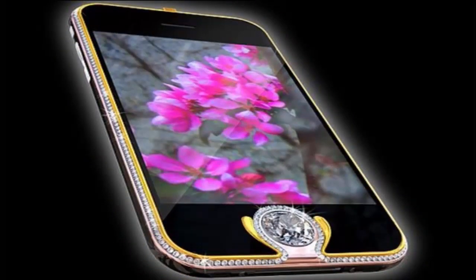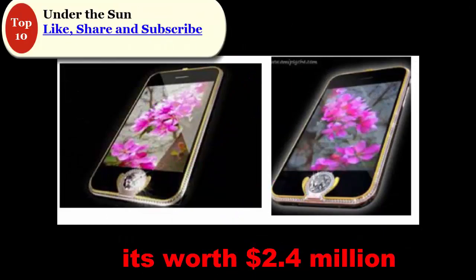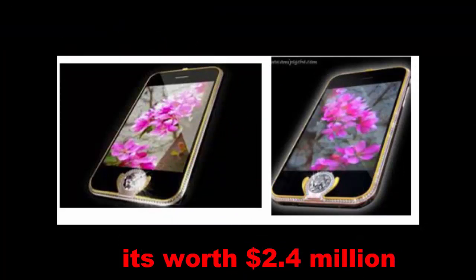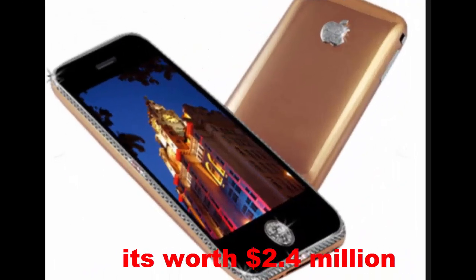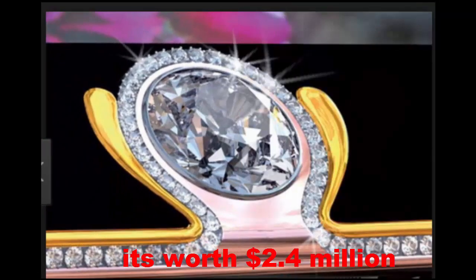At Number 3: iPhone 3G King's Button. The third most expensive mobile phone in the world is still a variant of the iPhone, named King's Button iPhone 3G. The renowned jeweler from Austria, Peter Alwiesin, is the creator of this phone. 138 diamonds are installed on this phone, making it worth $2.4 million. The beautiful white diamond of 6.6 carats serves as the home screen button, which enhances the beauty of this phone.